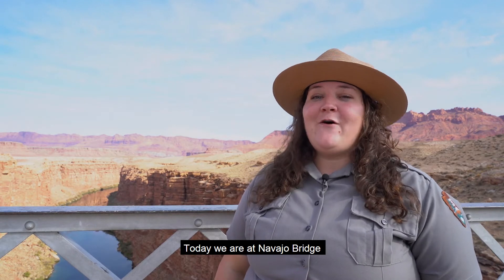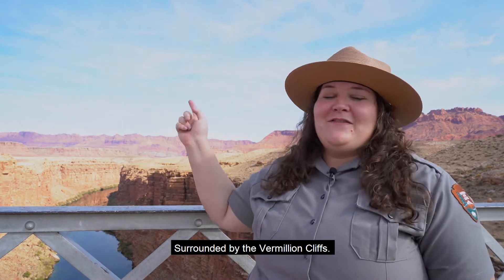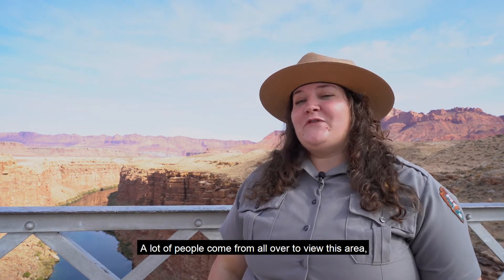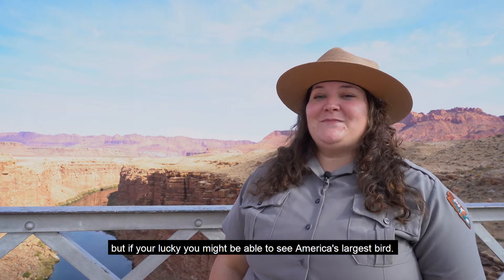Today we're at Navajo Bridge, overlooking the Colorado River, surrounded by the Vermilion Cliffs. A lot of people come from all over to view this area, but if you're lucky, you might be able to see America's largest bird.